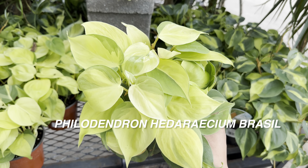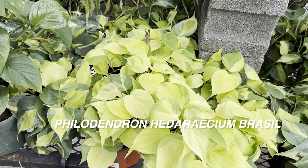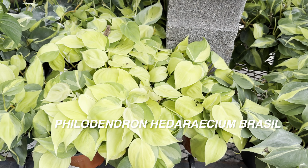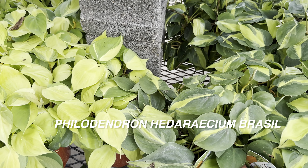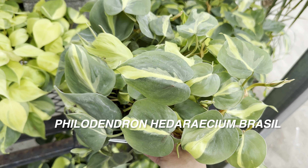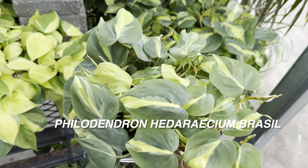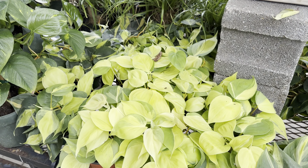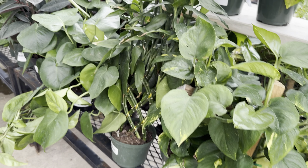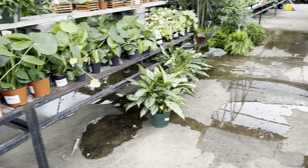For $16.99 this is a Philodendron hederaceum Brazil, but notice how these particular ones seem to be a lot more variegated. I almost want to buy that one because it is highly variegated compared to this other one, which is also $16.99 and also a Philodendron hederaceum Brazil. Plant foldies, which one would you buy — the heavily variegated one or the typical Philodendron hederaceum Brazil?